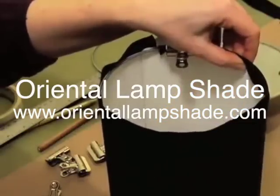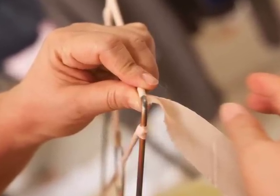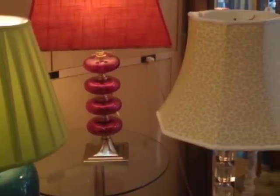Our custom shades are hand-built, hand-sewn, hand-pleated, or painted or hand-papered, with rare, old-world quality and attention to the smallest details.